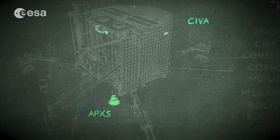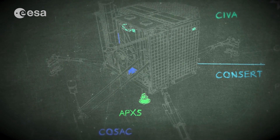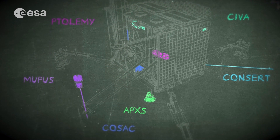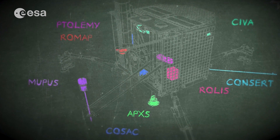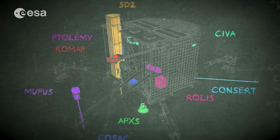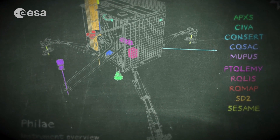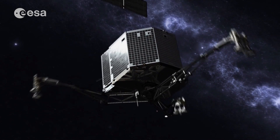The ten instruments on the lander all need power to operate, but the unexpected new landing position receives less sunlight — only one and a half hours a day compared with seven from Agilkia. Fortunately, the instruments could perform their science, including drilling, and after nearly 57 hours and a race against time to return the data to Earth, the lander completed its primary science mission. Against all the odds, the landing was a success.